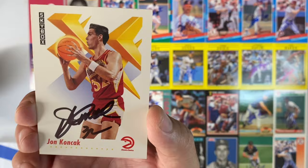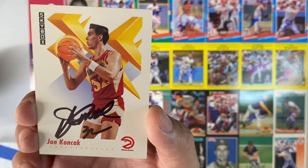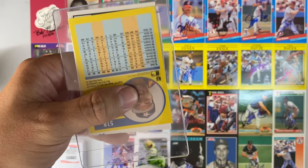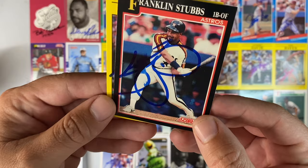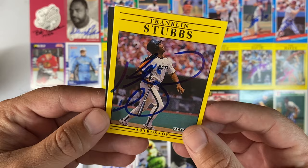Small envelope number 14, coming out of Louisville, Kentucky. We have Mr. Franklin Stubbs. I sent him three and he signed all three — there he is on a 93 Topps, 91 Score (looks like that one got a little smeared, but whatever), and on the 91 Fleer. Awesome. Thank you, Mr. Stubbs.